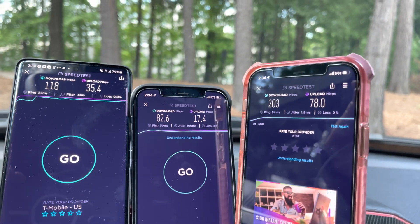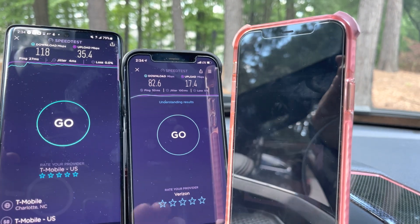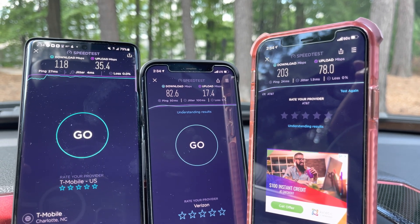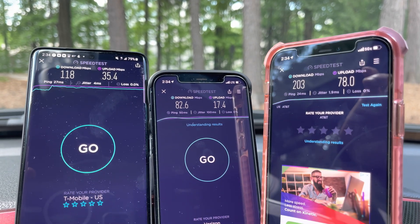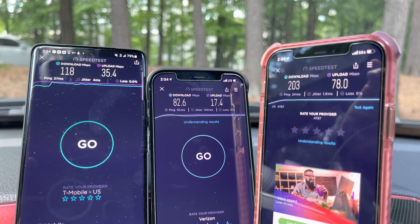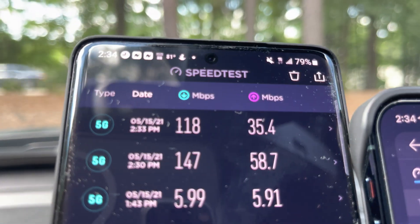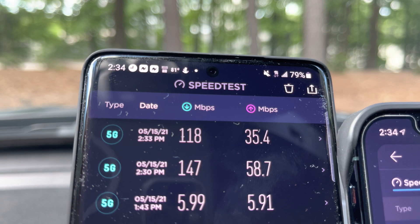All right, for the LTE comparison test: T-Mobile 118 down, 35.4 up. Verizon 82.6 down, 17.4 up. AT&T 203 down, 78 up. So AT&T, even though I turned off 5G, it doesn't really matter because they only have LTE in this area, but they are the clear winner on the LTE side, having the fastest download and hands down the fastest upload. And comparing the results — for T-Mobile, you can see 5G is the better way to go in this area because you have faster download and faster upload.